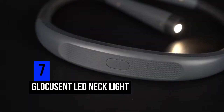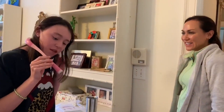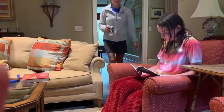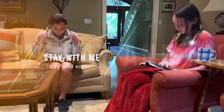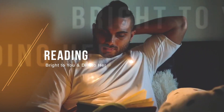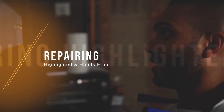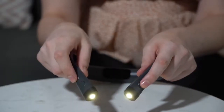Number 7: Glaucoscent LED Neck Light. Here's a cool device that can be very useful when trying to increase your focus when you're reading your favorite books. You can focus the light directly on the pages of the book you're reading, or focus the light to your hands when you're working on something and you don't want to disturb anyone by turning on the room lights.